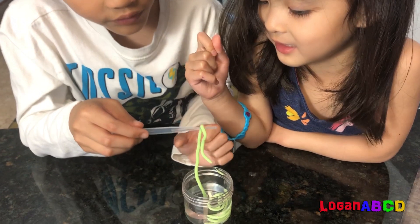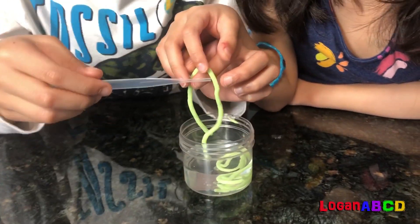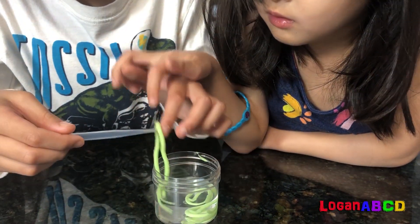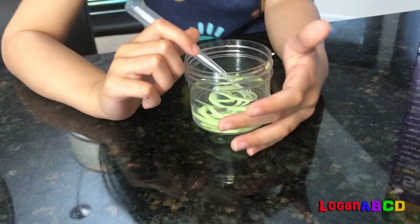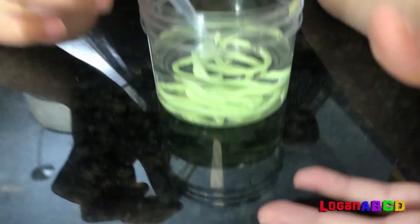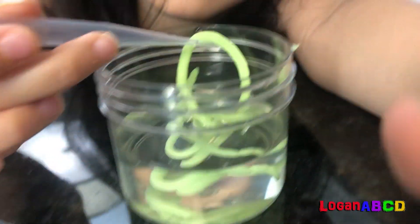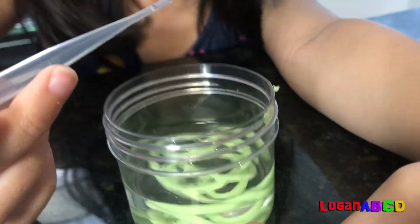It feels warm-y. This is a long one. Feels wet. When brown seaweed algae mixes with some calcium chloride salt, the salt acts as the hooks to join the large algae molecules together.